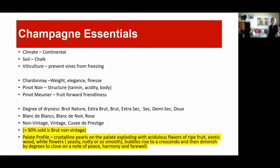Chardonnay gives Champagne its weight, elegance, and finesse. Pinot Noir provides structure, tannin, acidity, and body. Pinot Meunier adds some fruit-forwardness — it's considered the stepchild of the three and I don't believe it's allowed in a Grand Cru or Premier Cru Champagne. There are degrees of dryness: extra brut is driest and doux is sweet. You can get a Blanc de Blanc, made only from Chardonnay, or Blanc de Noir, made from Pinot Noir and Pinot Meunier.